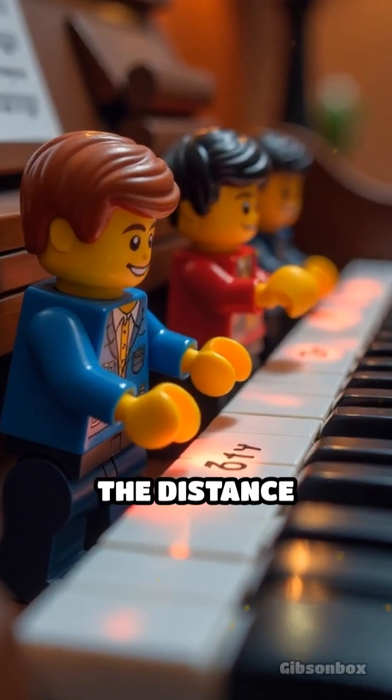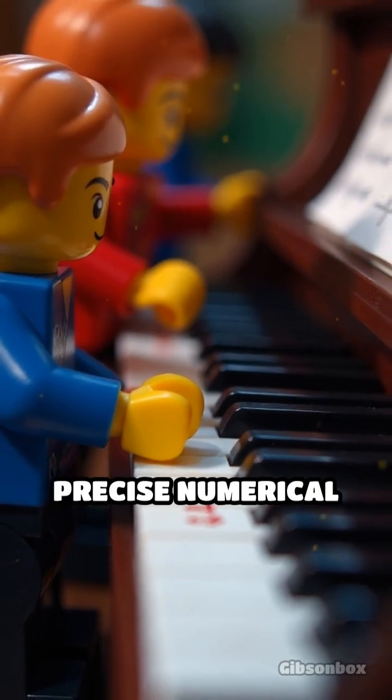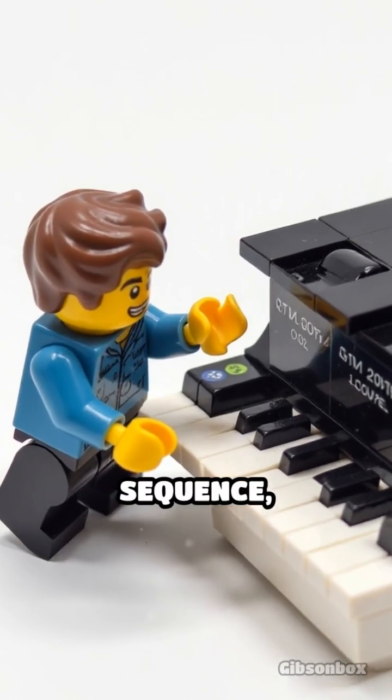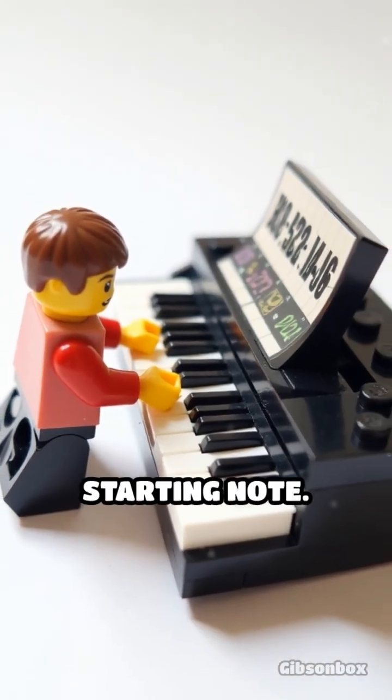Picture a piano keyboard. The distance between each note isn't random — it's governed by precise numerical ratios. In the most common seven-note sequence, the octave, the frequency of the highest note, is exactly double that of the starting note.